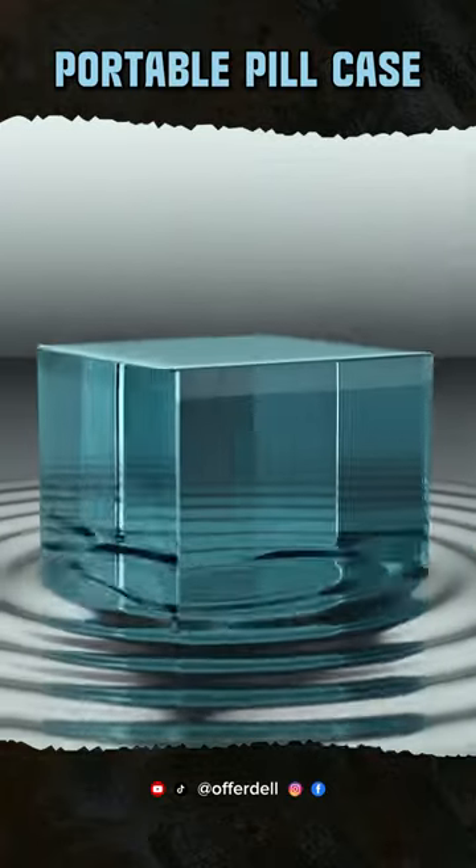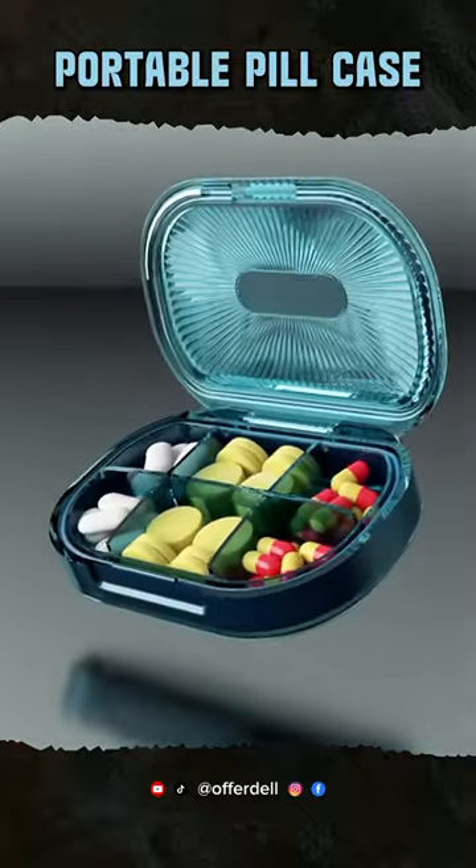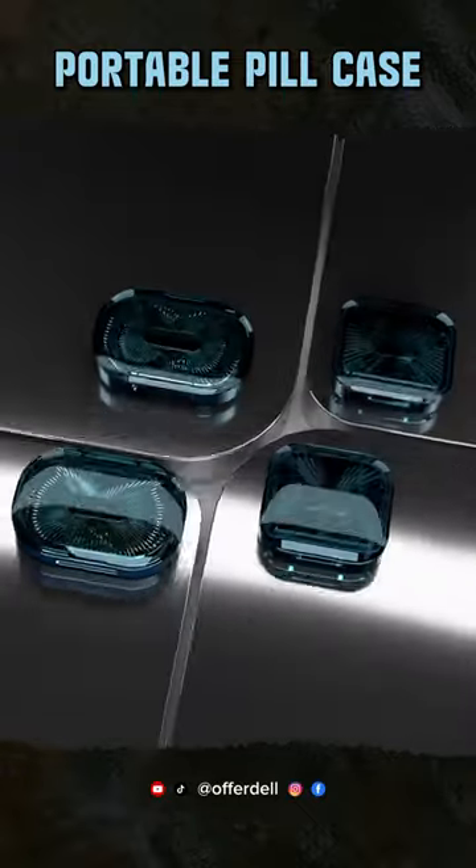Welcome back, everyone. Today, I have something amazing to show you. The 4-6 Grid Pill Case. It's a portable, waterproof, and super practical medicine organizer.